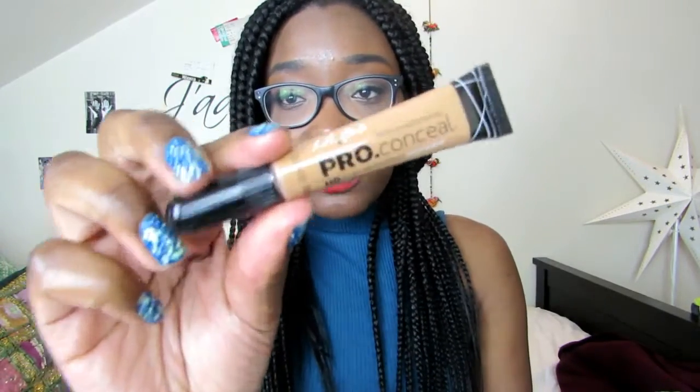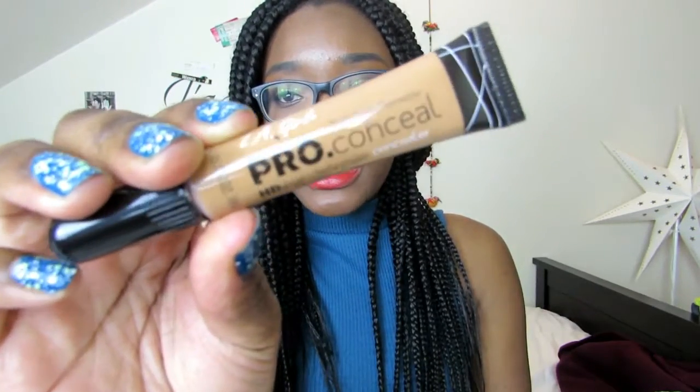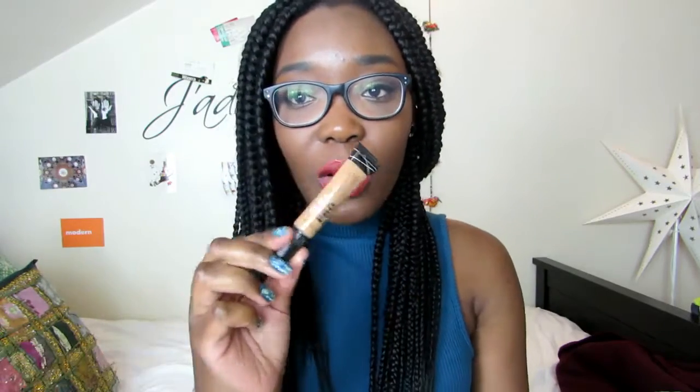Next is another thing I've been talking about recently — it's the LA Girl Pro Conceal HD Concealer. I love this concealer. I'd been wanting to get my hands on it for so long, just because everyone's been raving about how amazing it is and how super cheap it is. I was really excited to do proper highlighting on my face, like under my eyes — and I'm not disappointed, seriously. I bloody love this concealer. It's so creamy and it just really melts into your skin. It's gorgeous.